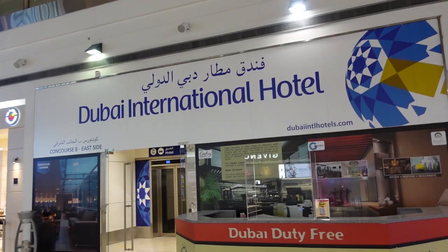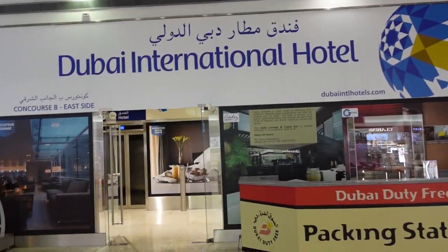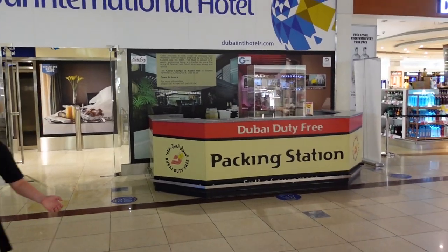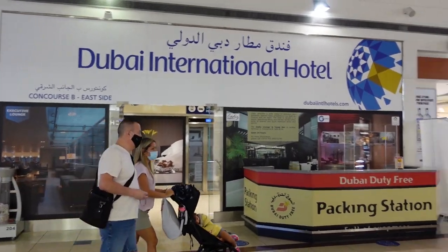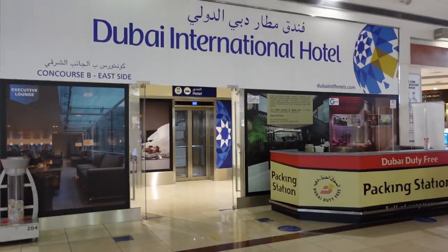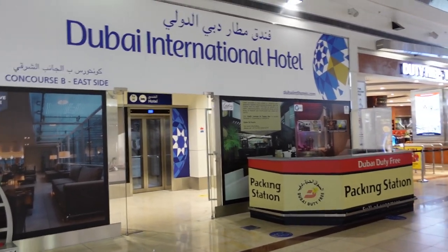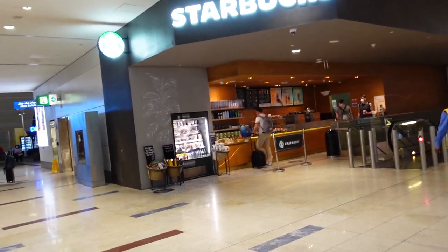There's actually a hotel within the airport, which is really convenient if you just want to rest. If you have a six, eight, or even 24-hour layover and don't feel like going into the actual city, you can stay at the Dubai International Hotel, which is right here in the airport. And of course, there's a Starbucks — never hurt anybody.